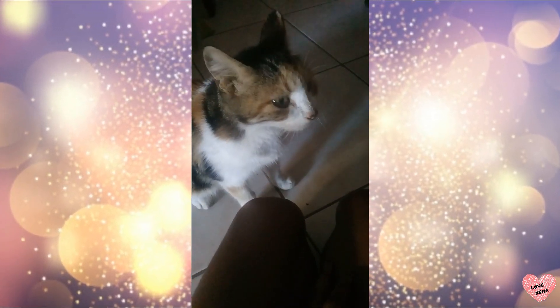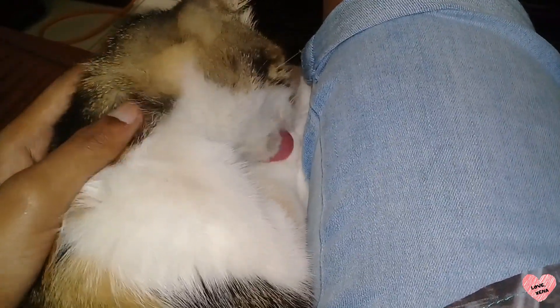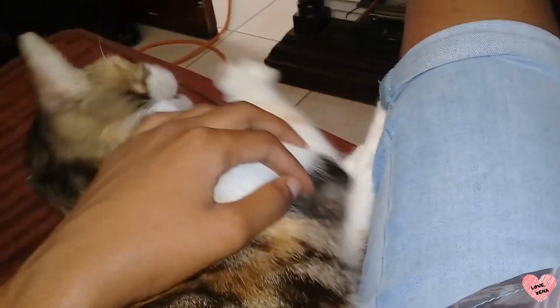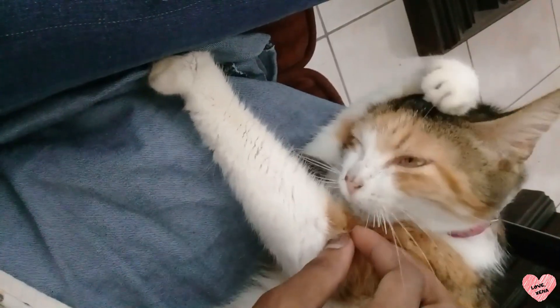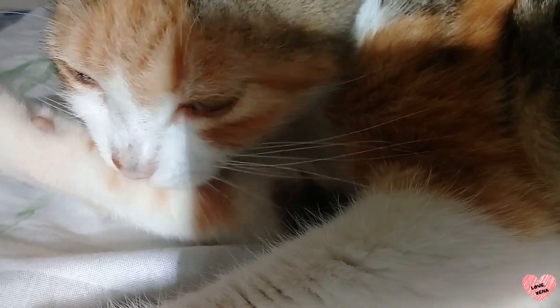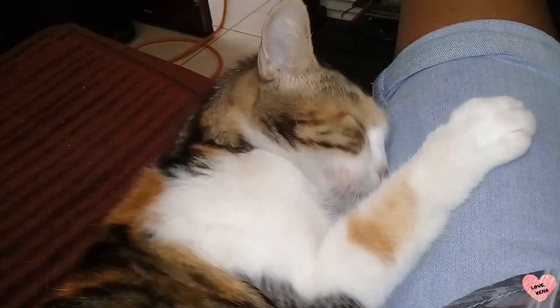On top of that, the cat looked depressed. She got very thin, she wasn't willing to play, and her fur was unkempt. Zena is not the type to let herself go. I know cats always groom themselves, but trust me — Zena is very meticulous when it comes to grooming her fur. She'll go on for hours grooming, and even stop in the middle of anything she's doing just to do touch-ups. So it was very obvious that she was sick.